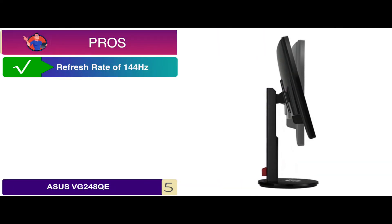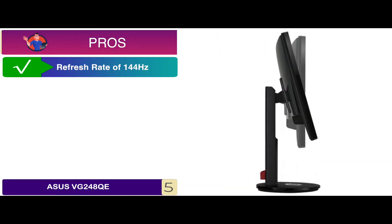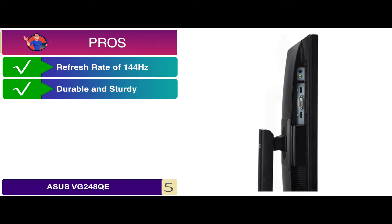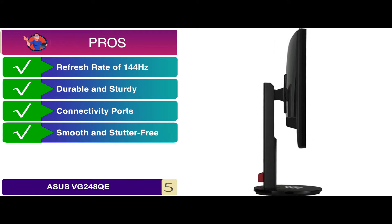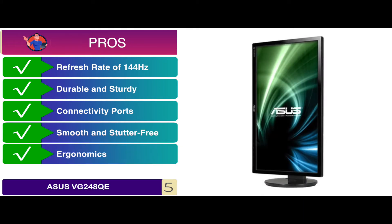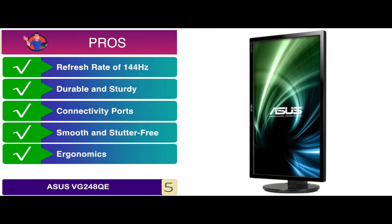Its pros are: it has a high refresh rate of 144Hz, it features a durable and sturdy build, it offers a number of connectivity ports, it boasts smooth and stutter-free gameplay, and the ergonomics include tilting, rotation, pivot, and height adjustment.